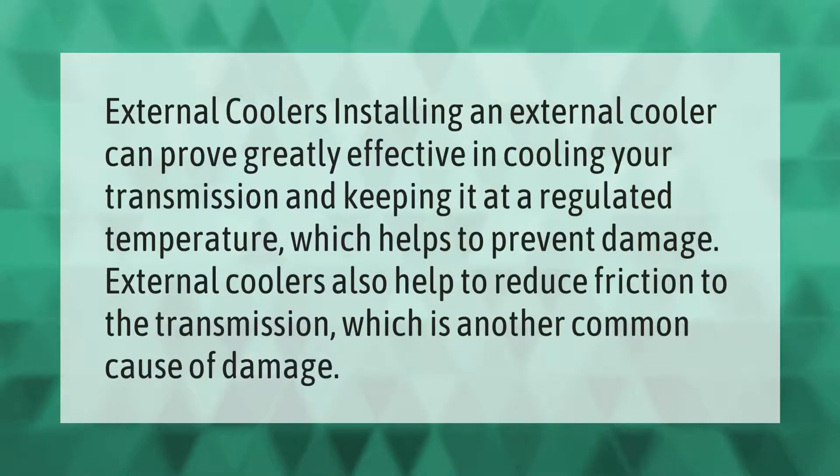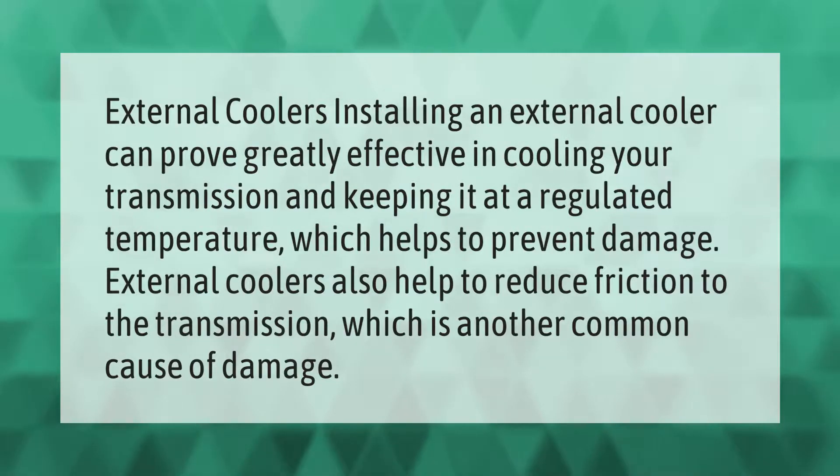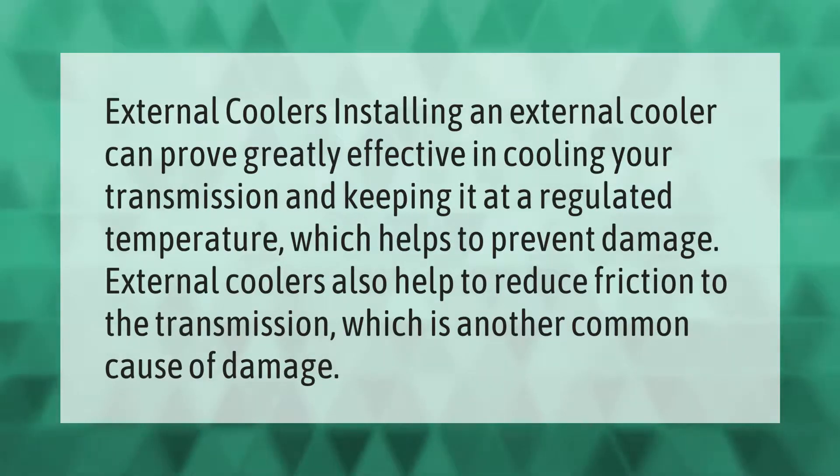Installing an external cooler can prove greatly effective in cooling your transmission and keeping it at a regulated temperature, which helps to prevent damage. External coolers also help to reduce friction to the transmission, which is another common cause of damage.